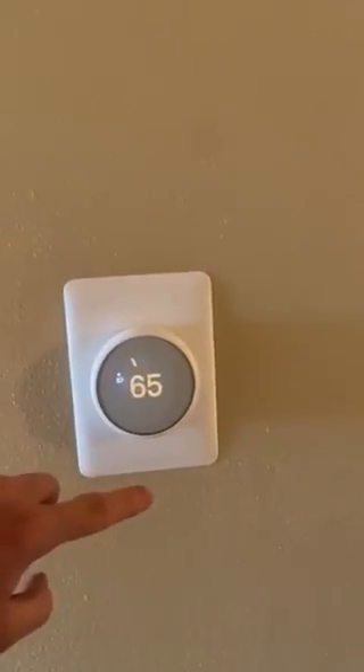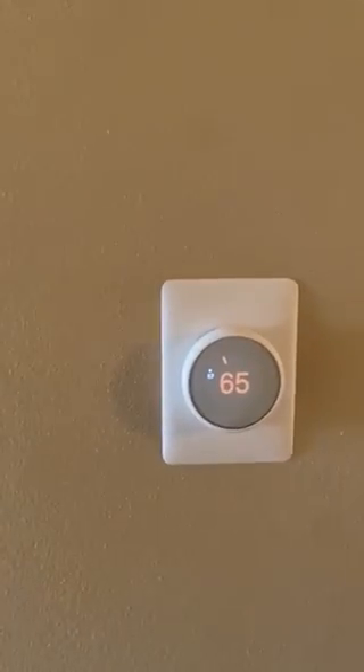We also installed in 95% of our units these Nest thermostats. They're pretty fun — you can connect your phone to it and it'll control the heating.